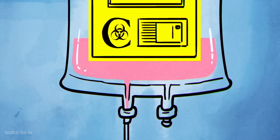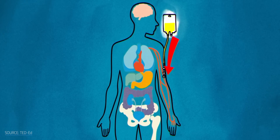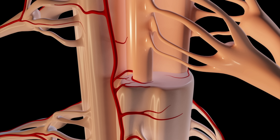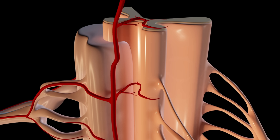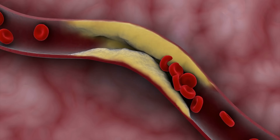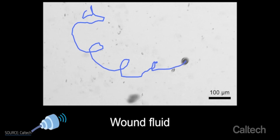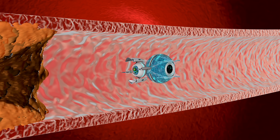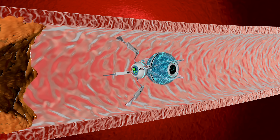Current medicine often treats your whole body when the problem is in one specific place. Chemotherapy floods your bloodstream with drugs that attack healthy cells along with cancer cells, causing devastating side effects. Blood clots in delicate areas like the spinal cord are dangerous to treat surgically because one mistake can be life-altering. Microbots promise precision — instead of carpet-bombing your whole system, imagine tiny robots swimming directly to a tumor to deliver drugs, or navigating to a blood clot to release dissolving agents exactly where needed.